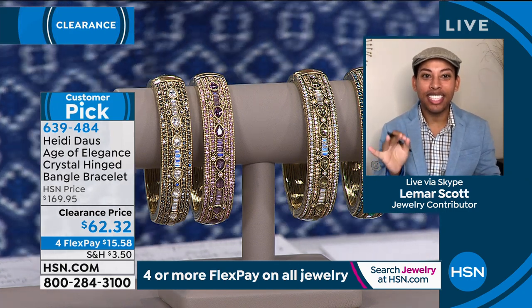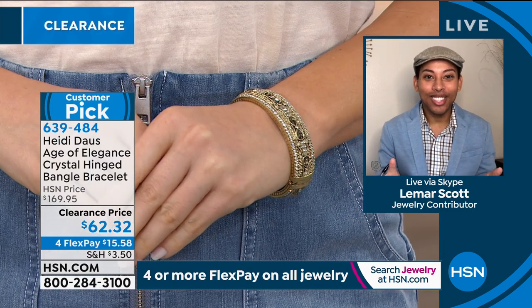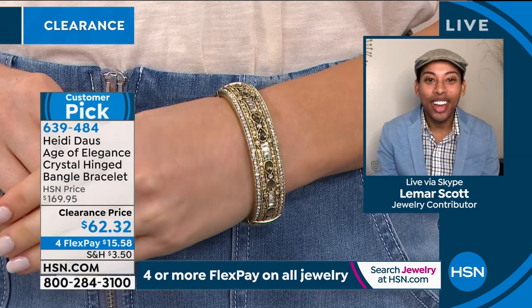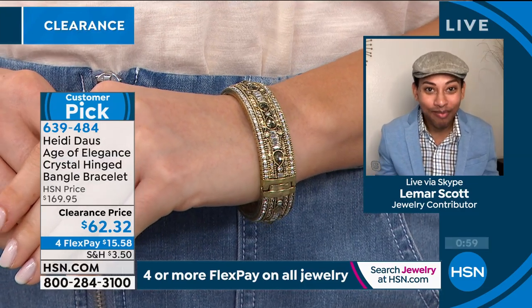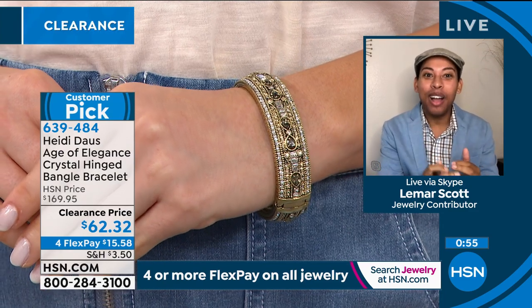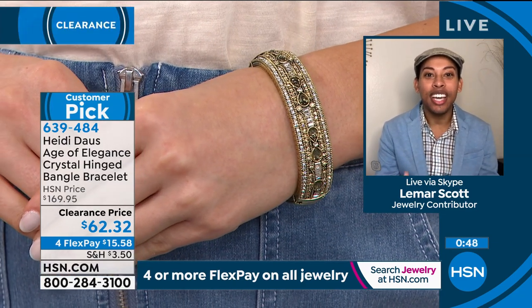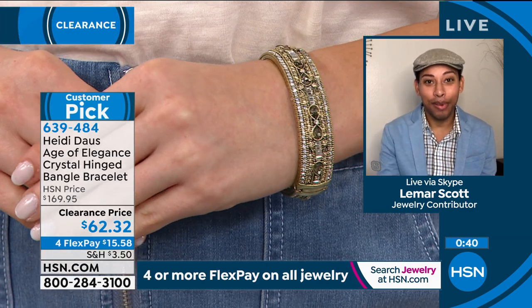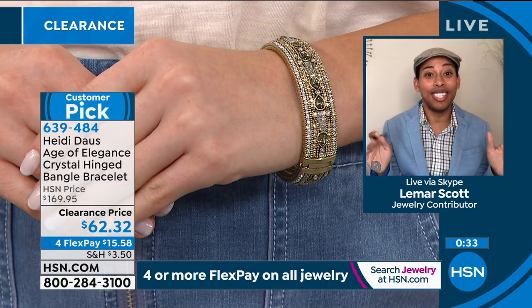You can dress this down — wear it with jeans and a t-shirt — or you can really dress it up because Heidi Doss has done something really special with these crystals: she's run them all the way around the wrist, a full 360 degrees. You're going to get incredible sparkle. She hasn't only done it all the way around the bracelet, but she's also done it with these baguette shapes, which really reflect high-end fine jewelry. 100% of people online said that they would recommend this to a friend.